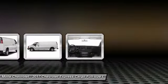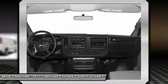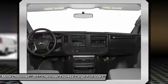Passenger airbag on-off switch. This isn't just a vehicle, it's an experience. So stop in for a test drive today.